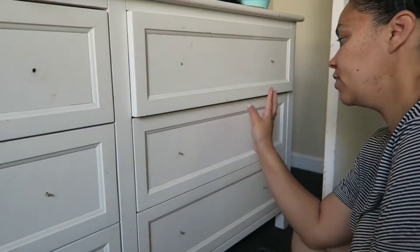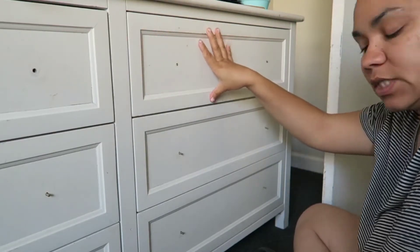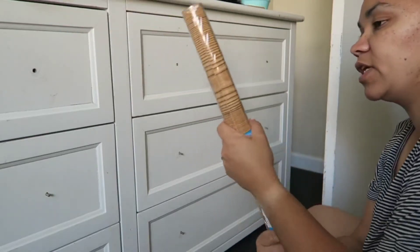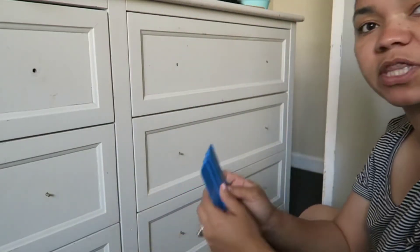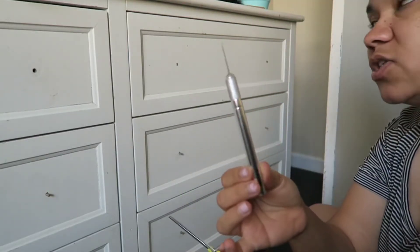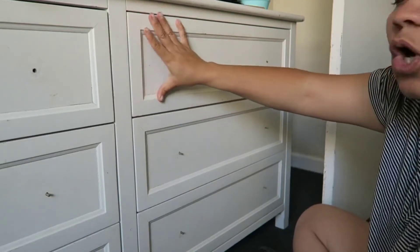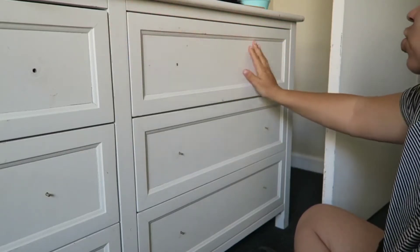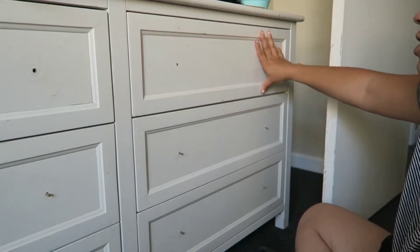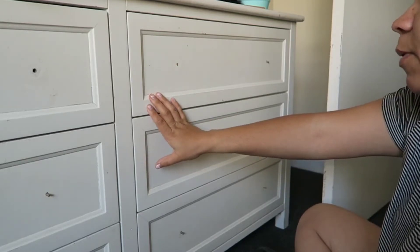I'm going to start with the DIY for the girls' dresser. I'm going to cover the face part with Dollar Tree contact paper that gives a wood color look. All I need for this project is the contact paper, something to smooth out air bubbles, scissors, and an exact knife to cut it out. I'm not sure whether to do just the drawer fronts or the whole dresser — I'm leaving the rest white and the drawer knobs are white too. Let's go ahead and try it out.